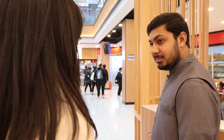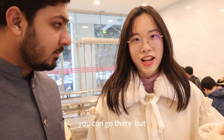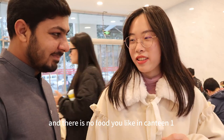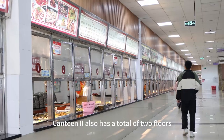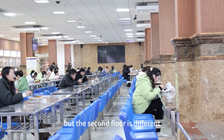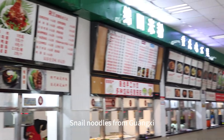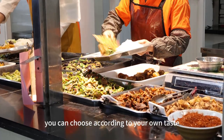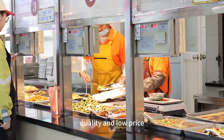This is canteen one. There's also a bubble tea shop. If you want to try something new, you can go there, but it takes courage! And if there's no food you like, you can also go to the second canteen. Canteen two also has two floors. The first floor is similar to the first canteen, but the second floor is different — there are rice noodles from Mianyang, snail noodles from Guangxi, and braised chicken from Zinan. You can choose according to your own taste. The common point of both canteens is high quality and low price.